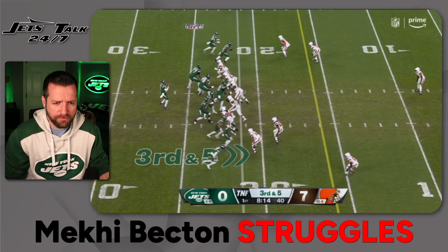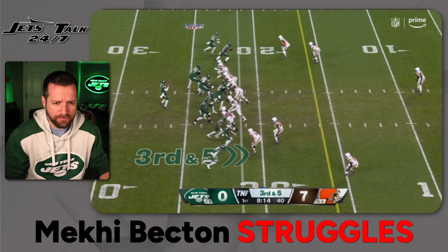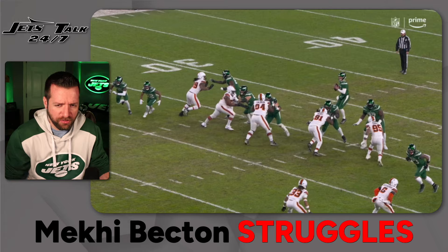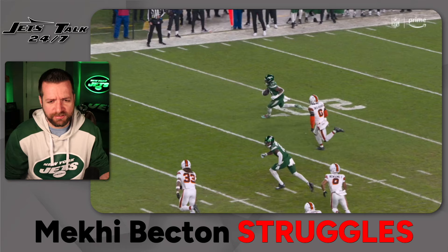This next rep, Becton pushes Garrett upfield for the touchdown for Brees Hall — nice little play there. Garrett doesn't get a chance, they get the ball out fast. I like what they're doing on offense from that first drive perspective.